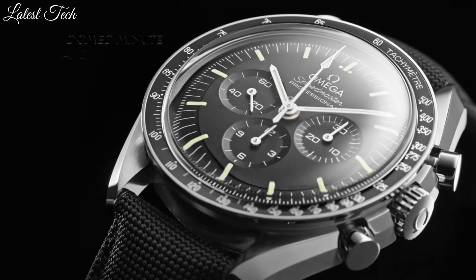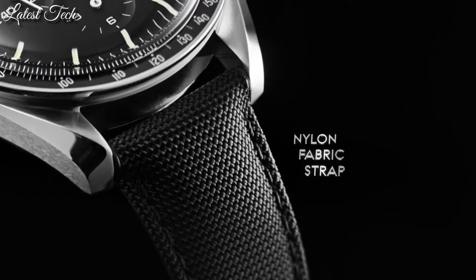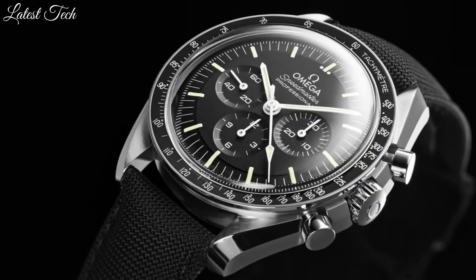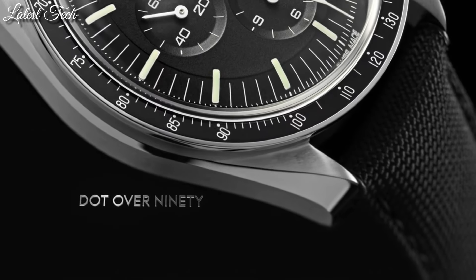Functions: chronograph, hour, minute, second, tachymeter. Comes with a Moonwatch presentation box which contains a NATO strap. Dress watch style. Swiss made.